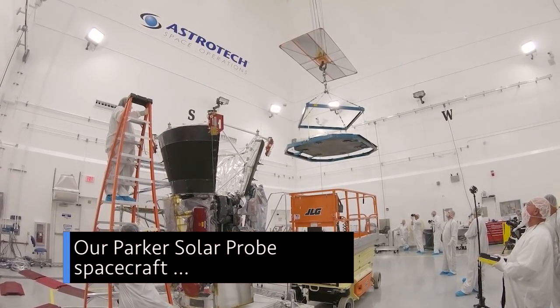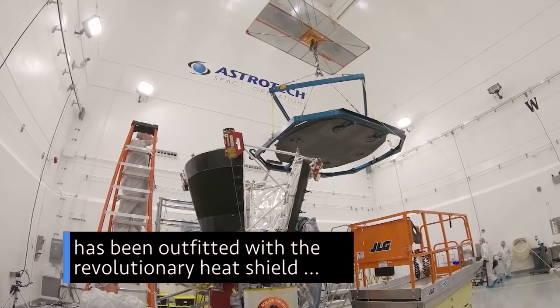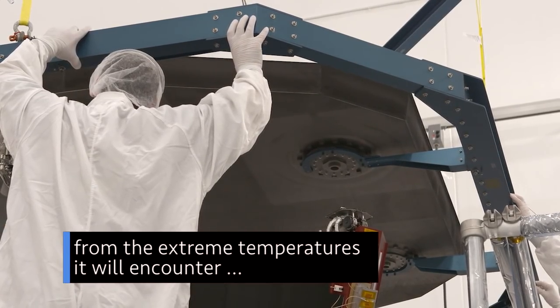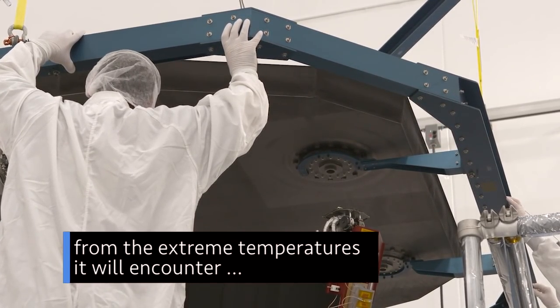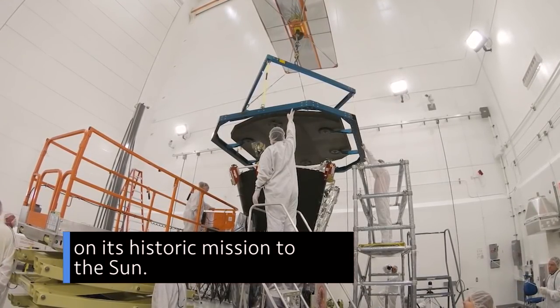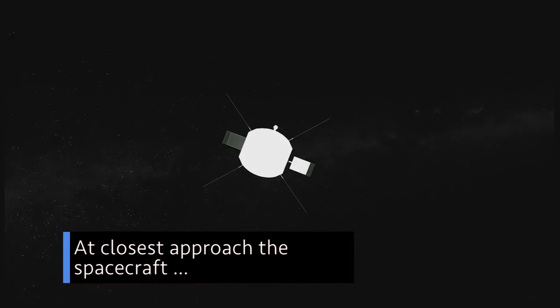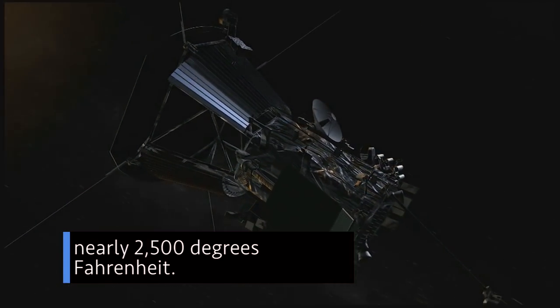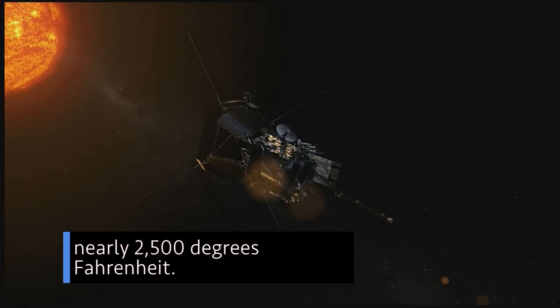Our Parker Solar Probe spacecraft has been outfitted with the revolutionary heat shield designed to protect it from the extreme temperatures it will encounter on its historic mission to the Sun. At closest approach, the spacecraft will pass within 4 million miles of the Sun's surface, where temperatures reach nearly 2,500 degrees Fahrenheit.